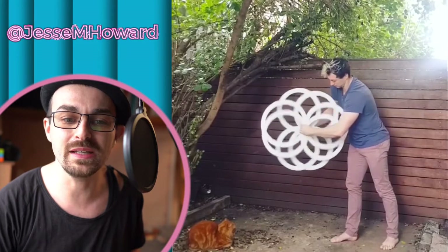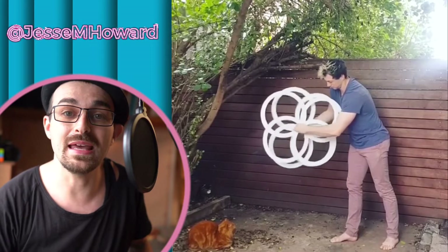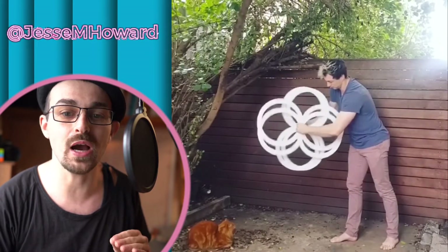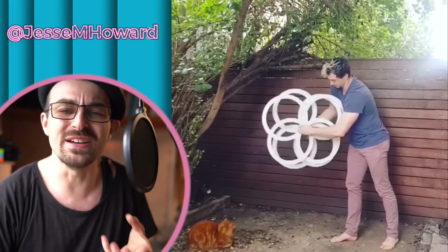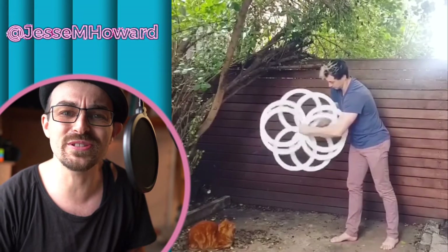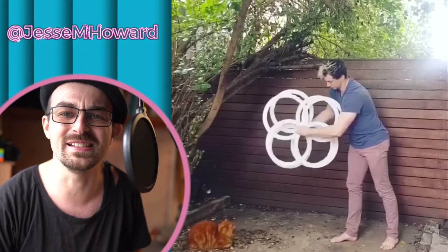Next up we've got Jesse M Howard on the eight rings. Eight rings is one of those props that has a very small community, so new tricks don't come by very often. This is a special moment right here. If this was a looping GIF, you'd be sitting here eyes glued to the screen just stuck. The geometry is so nice.